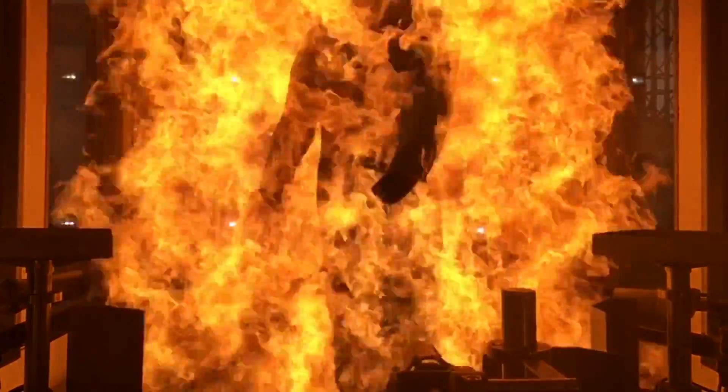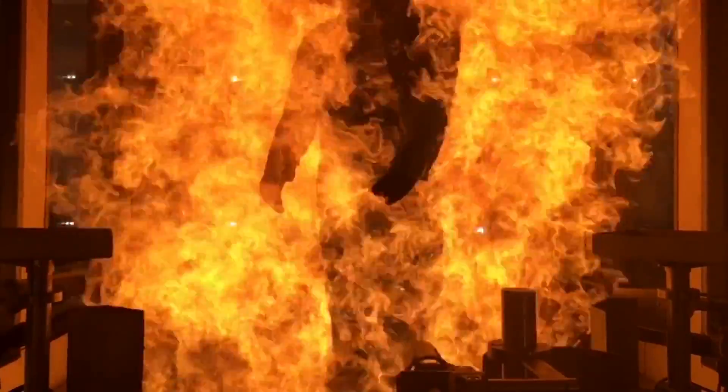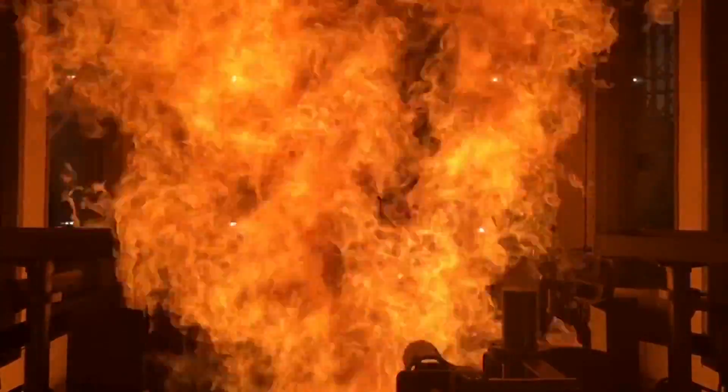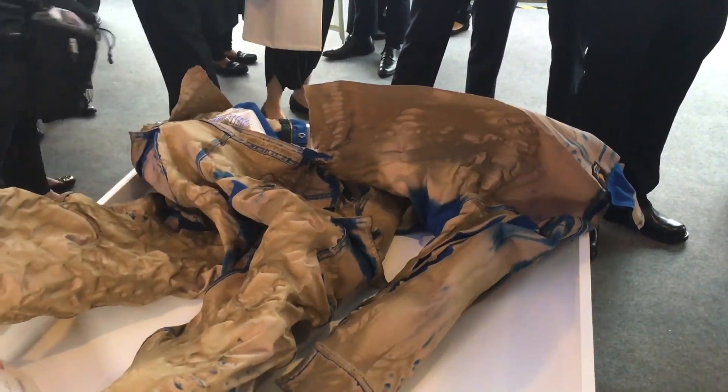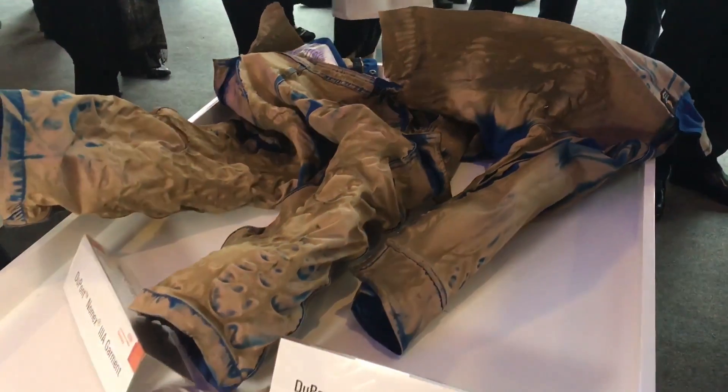Your chances of surviving a fire are a heck of a lot higher, that's for sure. As you can see, even the cotton inner garments have survived intact.